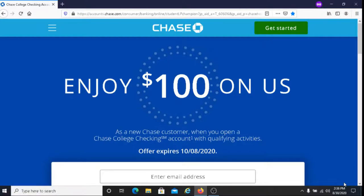If you're a college student looking to make some extra money, one option is to open up a Chase College checking account. In order to be eligible to receive the $100 bonus from doing this, you must fulfill some requirements.